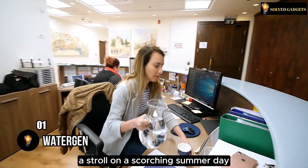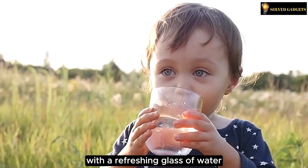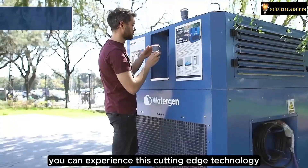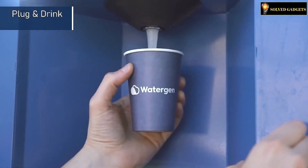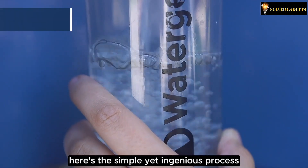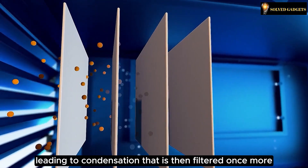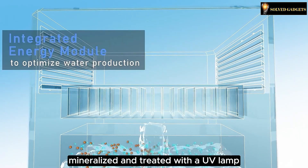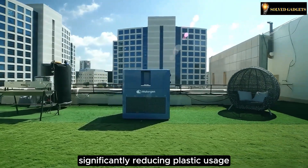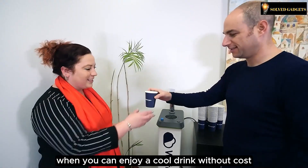Picture a stroll on a scorching summer day, beads of sweat forming as thirst kicks in. Now envision quenching that thirst with a refreshing glass of water extracted straight from the air. At one of the Buenos Aires parks, you can experience this cutting-edge technology firsthand, for free. The WaterGen unit in action produces an impressive 800 liters of water. The intake air undergoes filtration and cooling, leading to condensation, which is then filtered once more, mineralized, and treated with a UV lamp. What sets this system apart is its pipe-free operation, significantly reducing plastic usage. With this innovation, why opt for bottled water when you can enjoy a cool drink without cost?